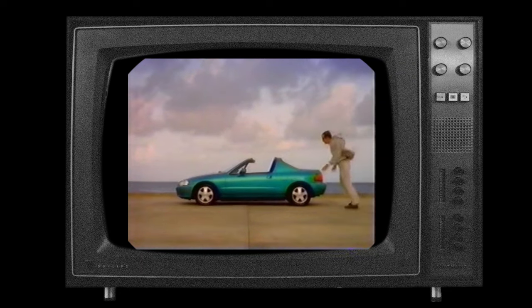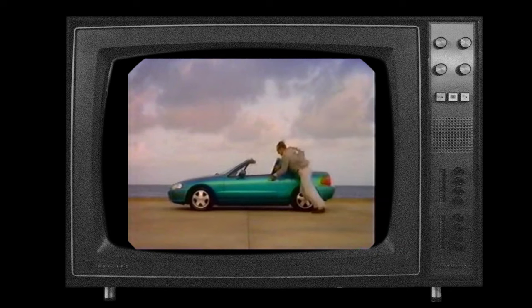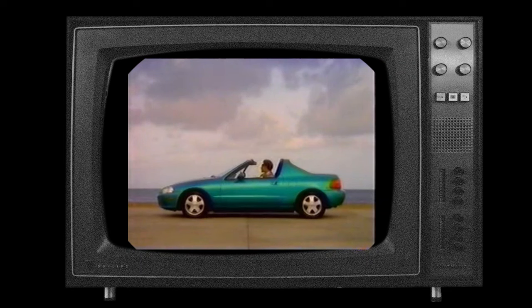Despite its better handling, improved engines, and better looks, the second generation CRX produced from 1988 to 1991 numbered a slightly lower production of 171,393 units. In 1992, Honda replaced the CRX with a new targa-topped Civic EG-based model called the Honda CRX del Sol, also badged as the Civic del Sol and later simply the del Sol in some markets.